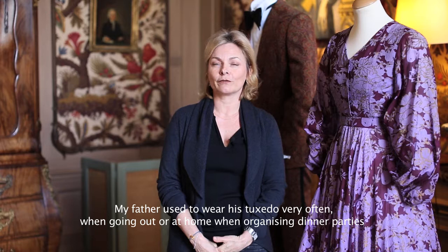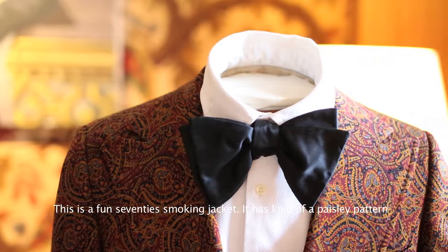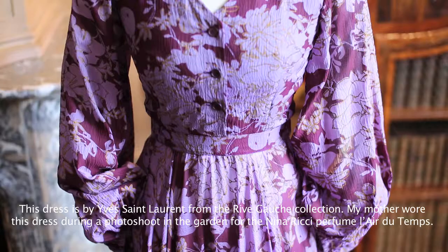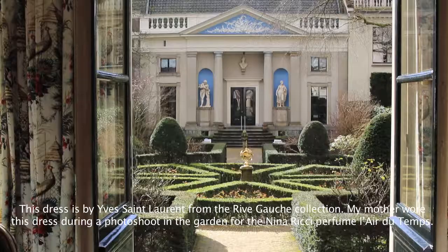My father often wore a smoking jacket — whether he went out, or friends came to eat, or for dinner. And this is really the best smoking jacket, the most 1970s smoking jacket we have. A bit paisley-like. This jacket is from Yves Saint Laurent Rive Gauche.